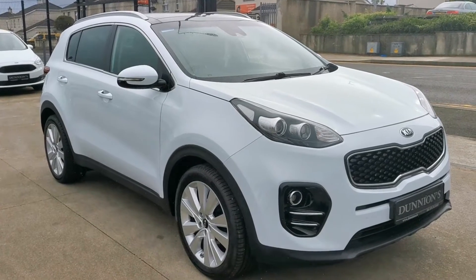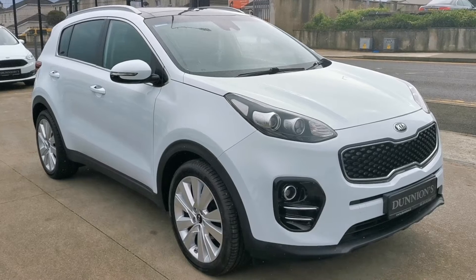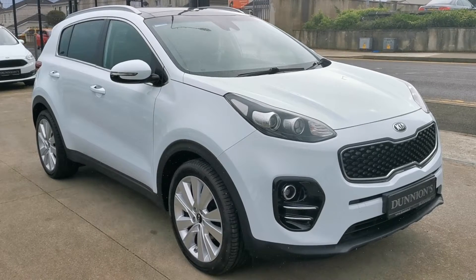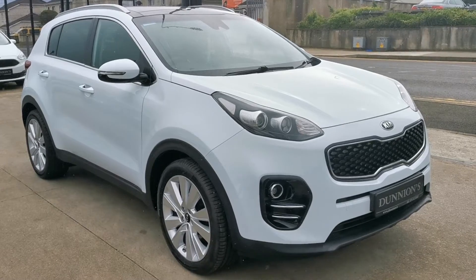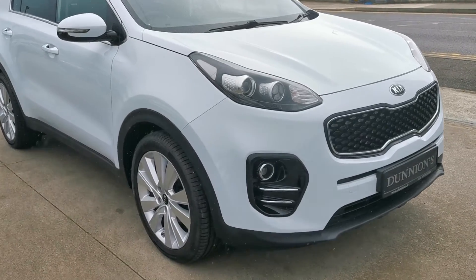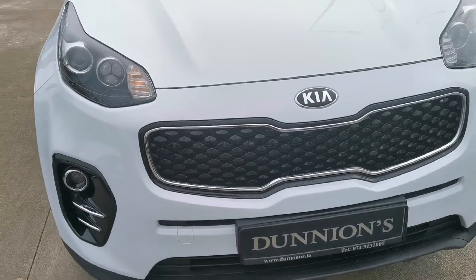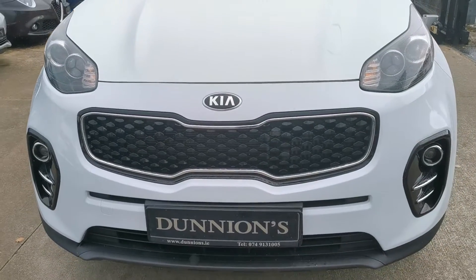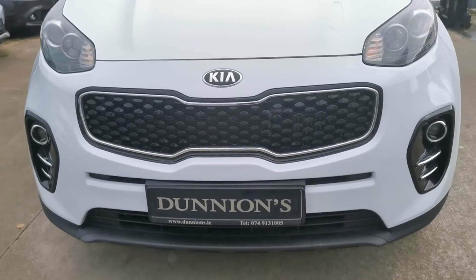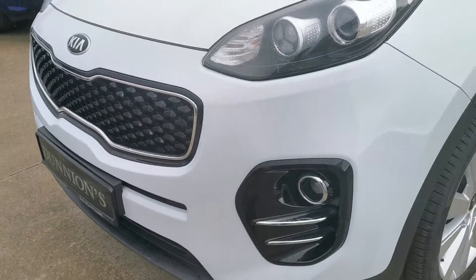Hello from Dunyans in Balbofey. I'm giving you a video presentation of the top of the range Kia Sportage Platinum model, 2018, 181 reg. 1.7 CRDI, road tax 270 per year. 48,000 miles, fully serviced by ourselves using Kia parts, and we will be selling the car with a six-month warranty.